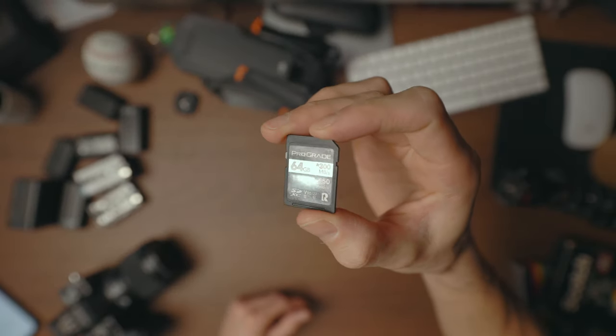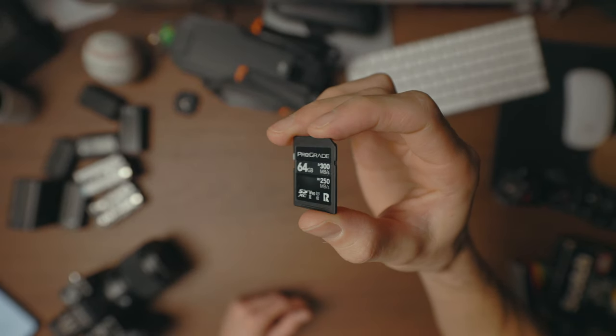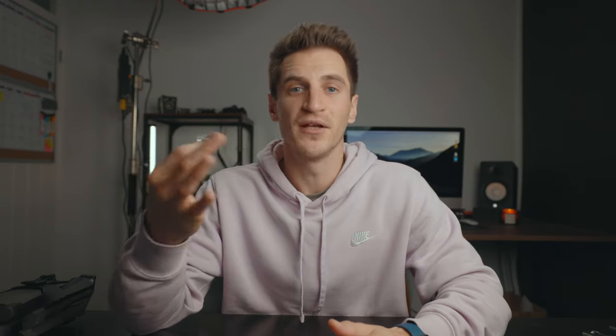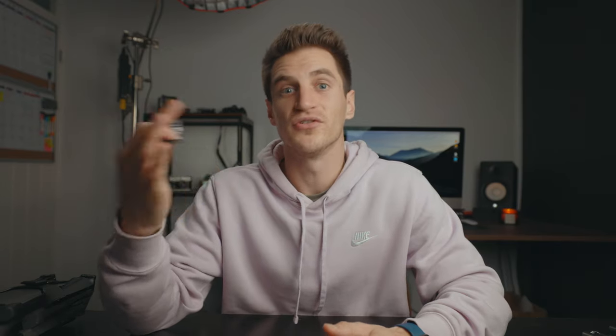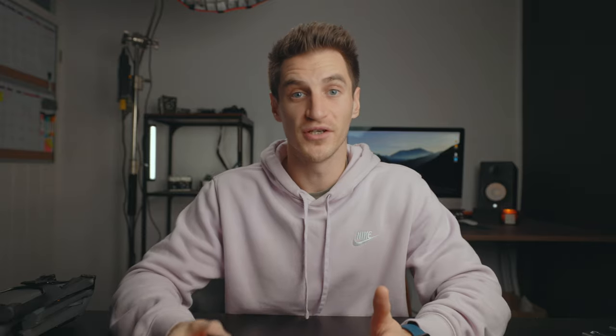SD cards. It's worth spending a little bit more in this area. I bought cheap ones before, got a load of really good drone footage, got back and the card corrupted. You don't want that to happen. I recommend pro grade cards — because I shoot a lot of video in 4K, I need the higher read and write speeds. I also like the SanDisk ones. They come in all different sizes, so depending on how many pictures or how much video footage you shoot, the higher you go the more data you'll be able to retain.